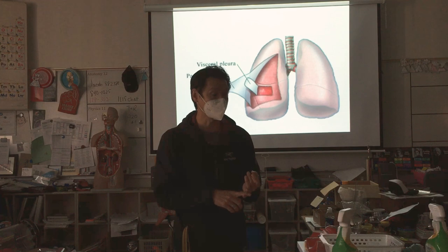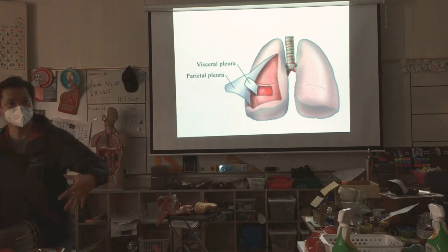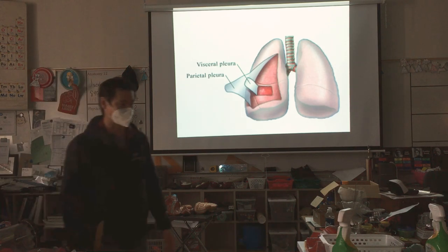Ask for a pig pluck, sheep pluck — you can even get a beef pluck. One time we got a beef pluck and it was literally this big. When we blew it up, it was overflowing the table — the lungs. It was pretty impressive. It was massive.